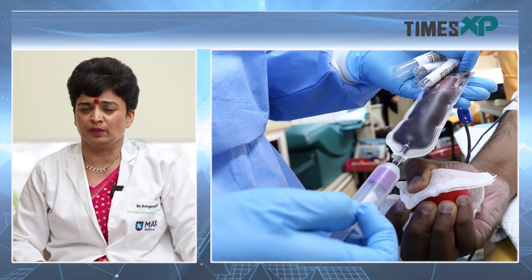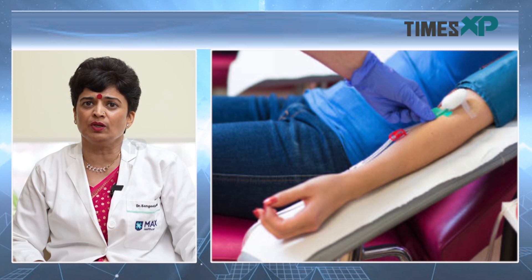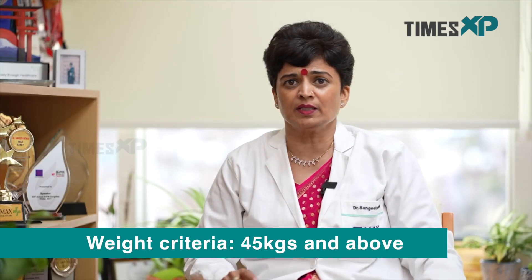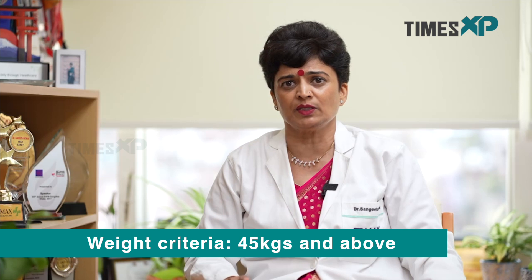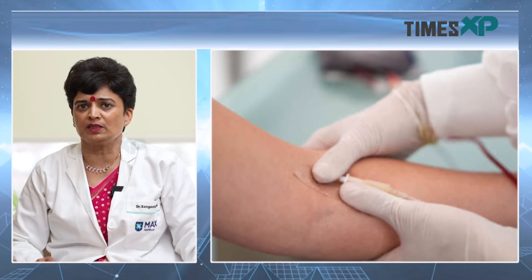The weight criteria are that you should be 45 kg and above. For blood components to be made, your weight should be above 55 kg. Between 45 and 55 kg you can donate 350 ml, while those 55 kg and above will donate 450 ml. The blood volume taken is determined accordingly.